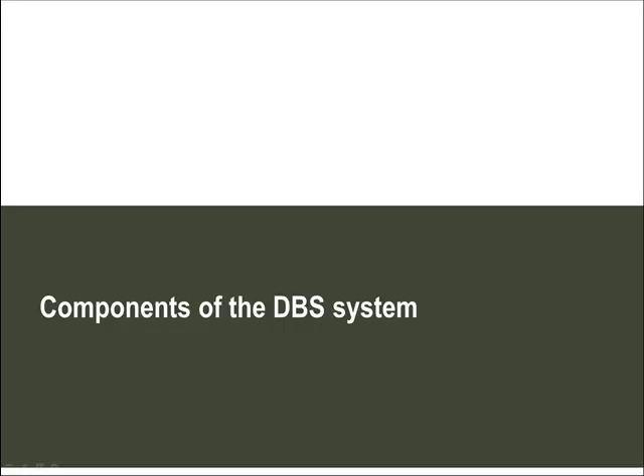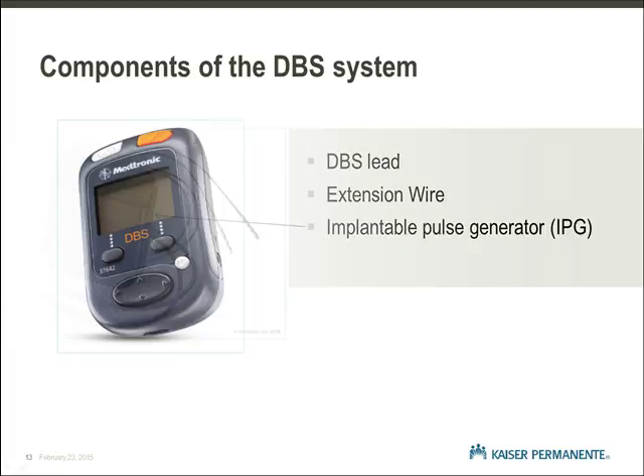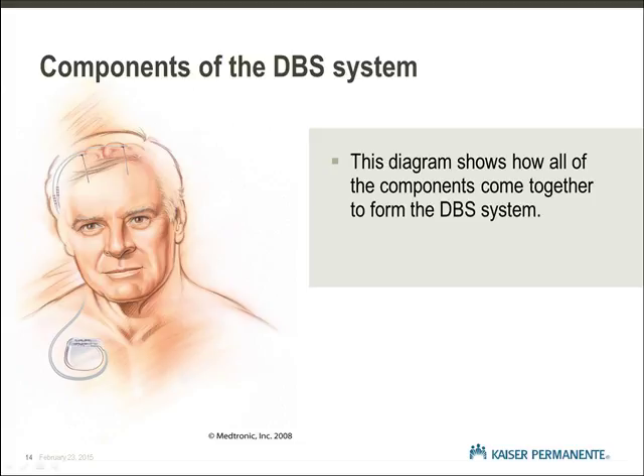Components of the DBS System. Let's shift gears now and talk about the mechanical components of deep brain stimulation. There are three components implanted. First, the DBS lead with small electrodes at the tip. Second, the extension wire that runs from the lead under the scalp down the neck to the third component, which is the implantable pulse generator, IPG, also referred to as the neurostimulator or battery. Each person also has a user-friendly patient controller for turning the IPG on and off, checking battery status, and making adjustments after the stimulator is turned on. The lead is implanted so that the electrodes at the tip are in the targeted area of the brain. The extension wire connects the brain leads to the neurostimulator in the chest wall. All of the components are under the skin.